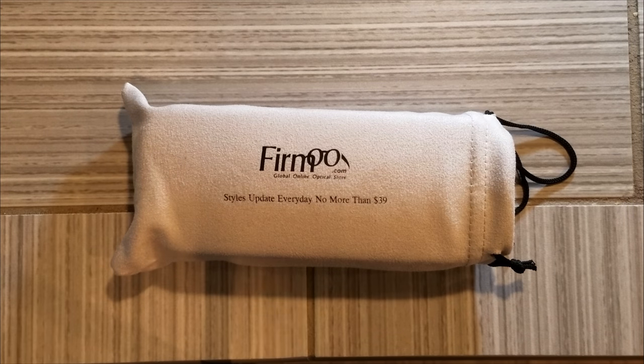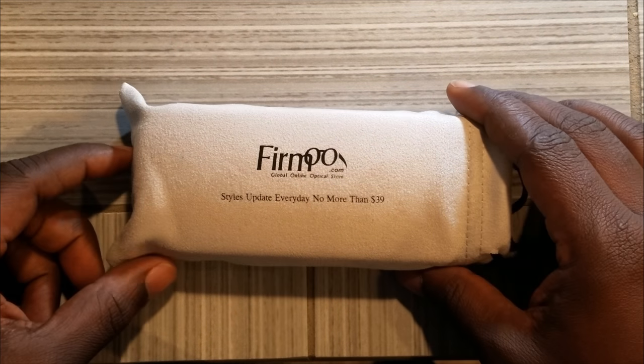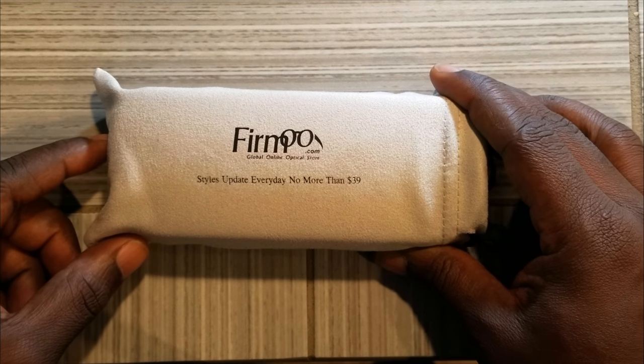Hey Ross world, my money makes money. In today's video, I will be doing a product review for a company called Firmoo.